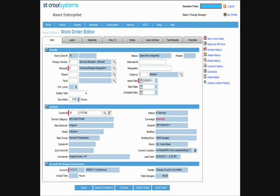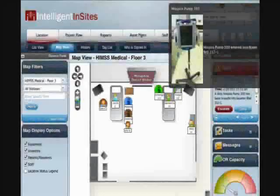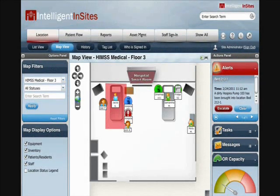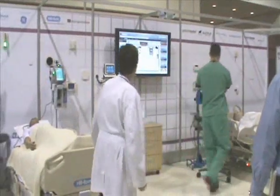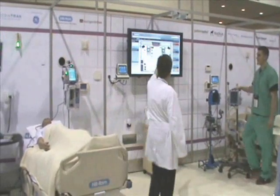Now we need to replace the failed pump. In haste, he grabbed an infusion pump which happens to be dirty. Because we accidentally brought a dirty pump into the patient room, the system immediately issues an alert. Each device has an active RFID tag that enables the tracking of possible replacement devices. I can use this RTLS map to locate the available devices.